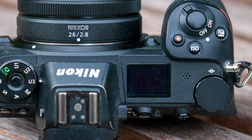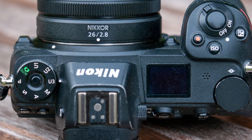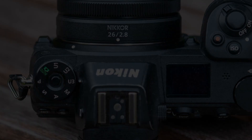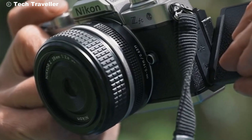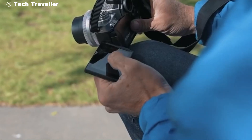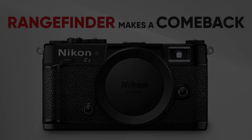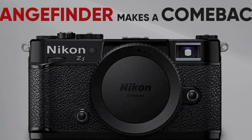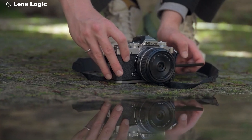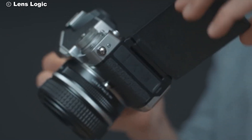One of the standout features of the Nikon ZS is its next-generation autofocus system. With 1053 autofocus points covering 90% of the frame, the ZS offers an unparalleled level of precision. Whether you're photographing wildlife in the wild or capturing candid street photography, the Nikon ZS locks onto your subject with incredible speed and accuracy.